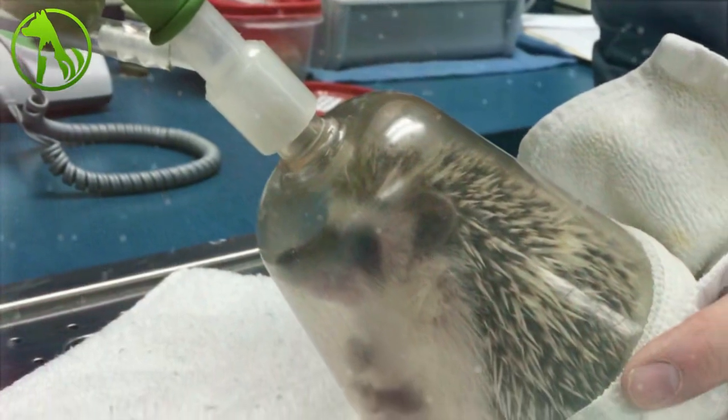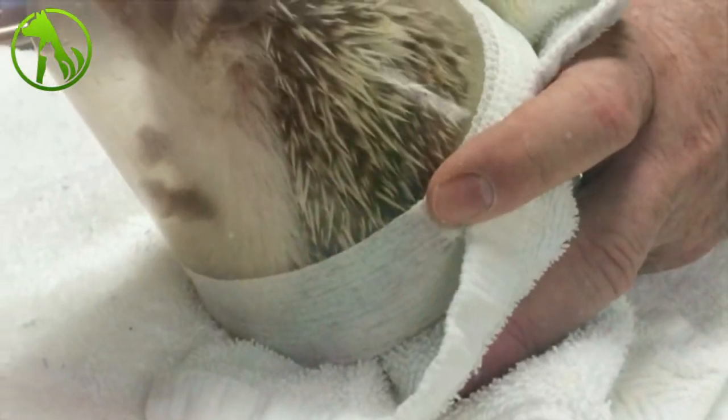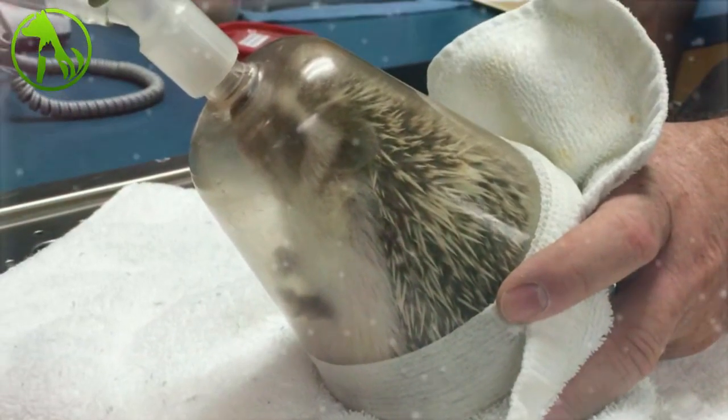Little Benny's going under. Just out of the plastic cup, Benny is limp as a beanbag. Time for the oral exam — the vet had to use little tweezers to move the tiny tongue out of the way.